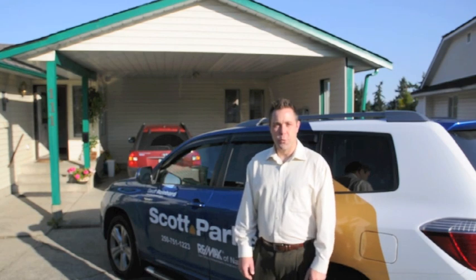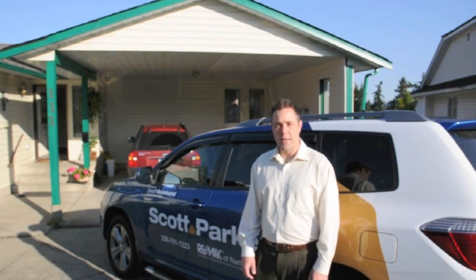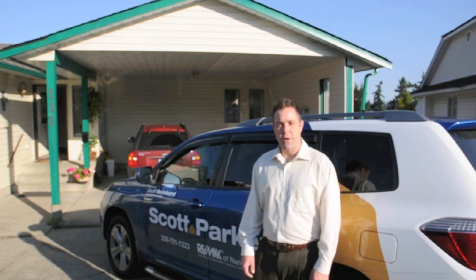Hi, I'm Jeff Renard. I'm a Realtor with the Scott Parker Real Estate Team and Remax of Nanaimo. Welcome to 111 Chelan Place, beautiful Calders Lake, Nanaimo.